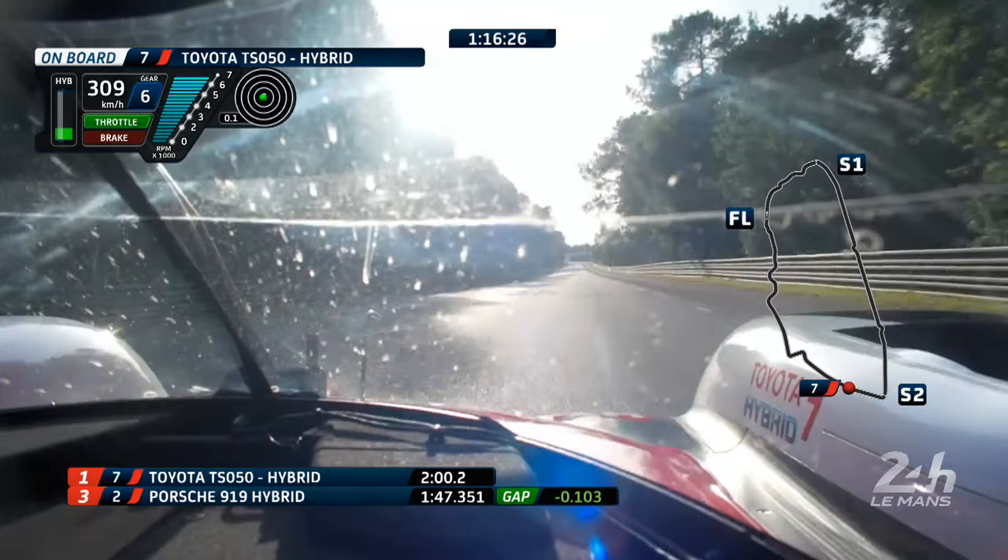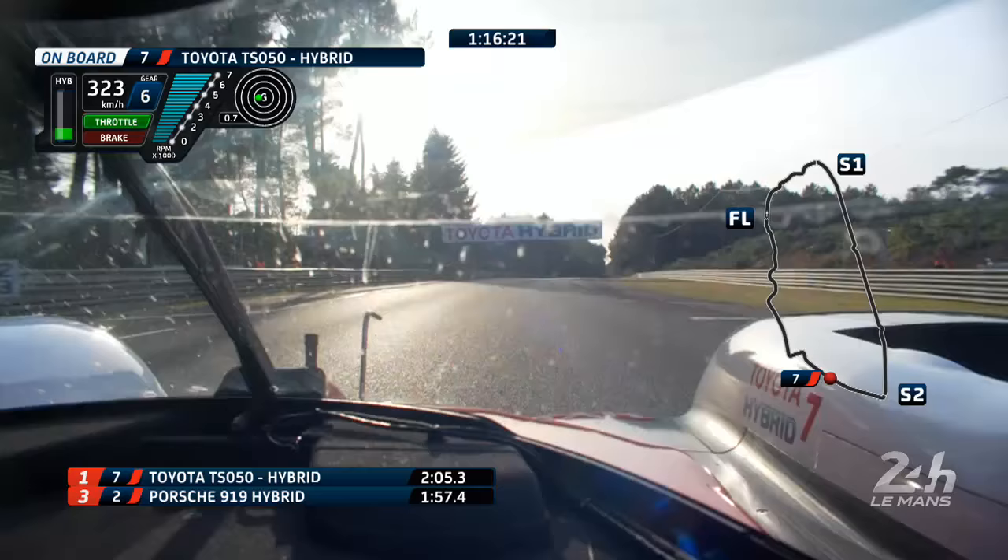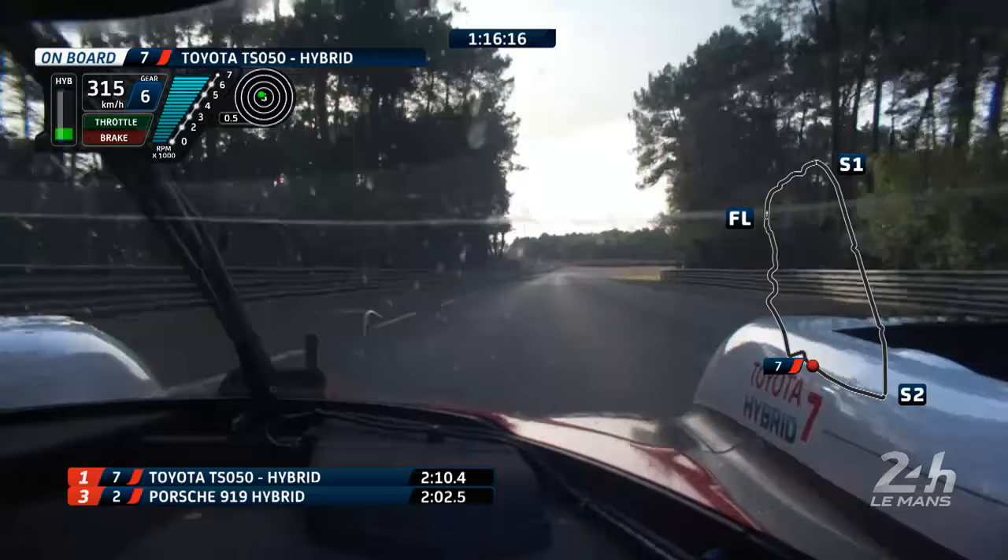The car has done an 18.6. If it does a 16.8, that's doable to get the absolute track record around here, which was pole position two years ago. On medium tyres.